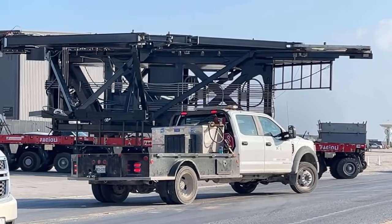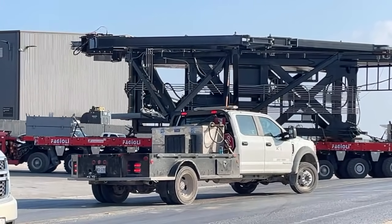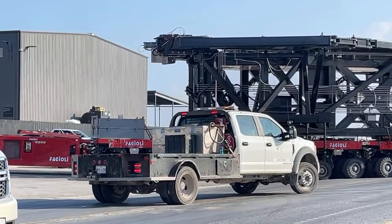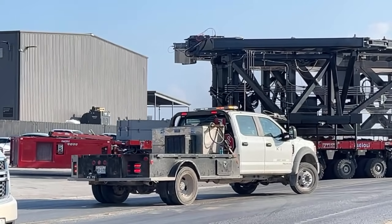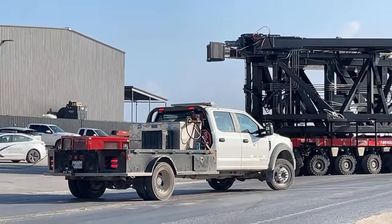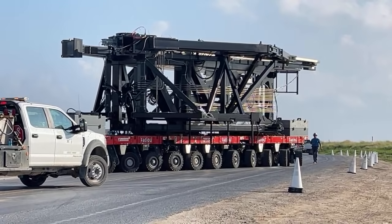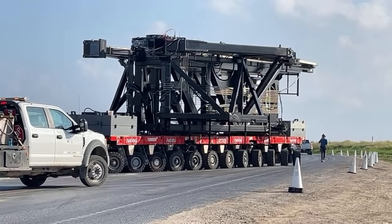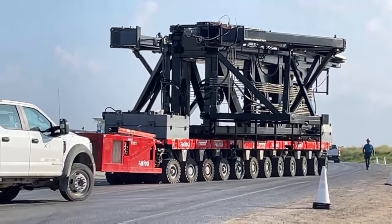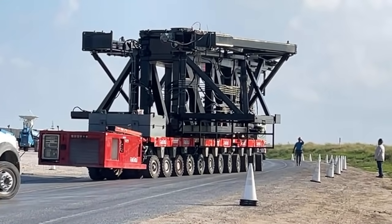All right. It's rolling out, everybody, on the SPMT. It's rolling out, everybody, on the SPMT.